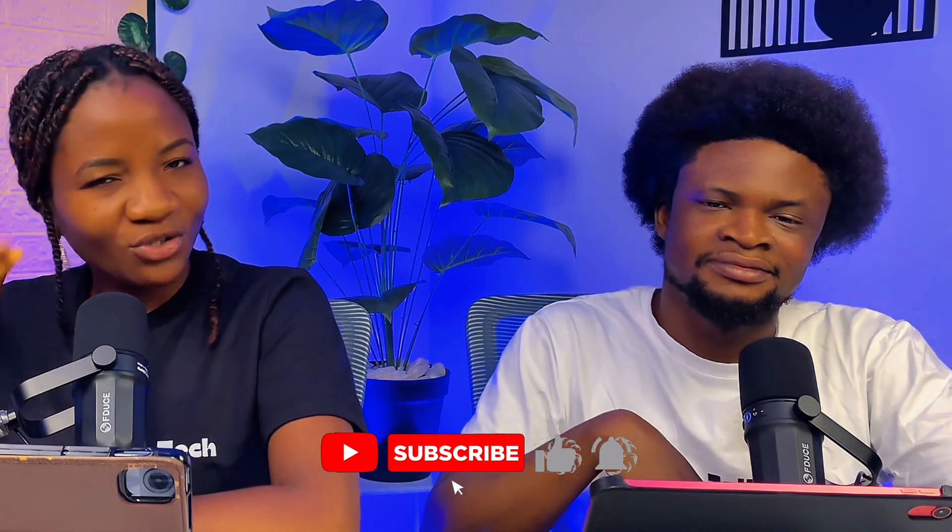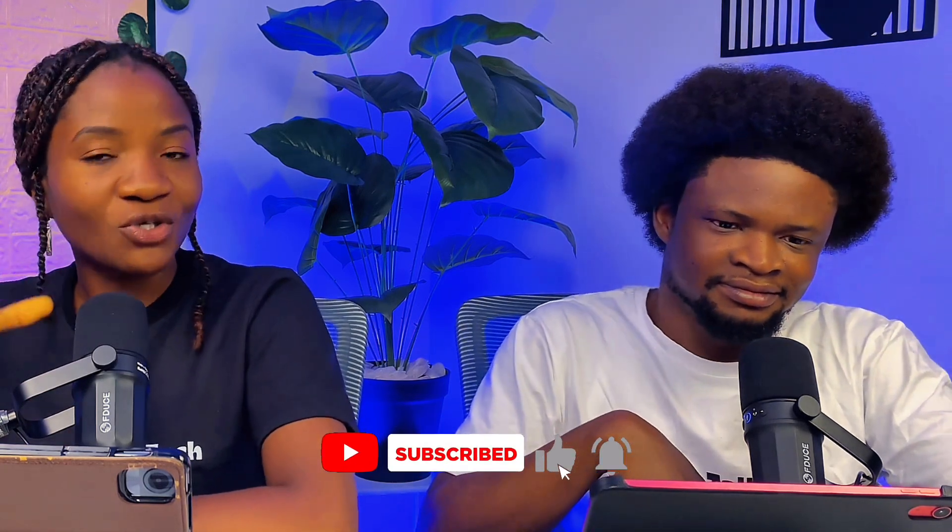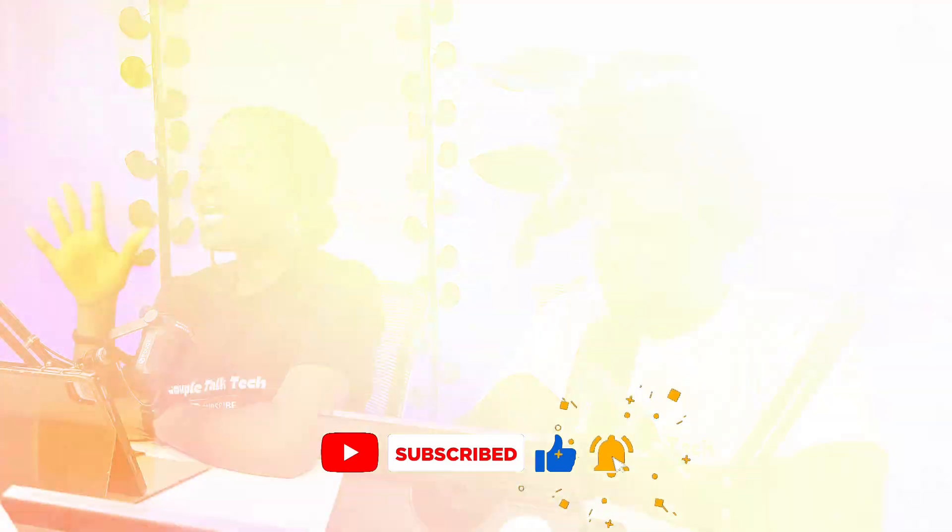Welcome back to our channel. If this is your first time coming across our channel, make sure to subscribe, and if you're returning, ensure to like the video so the algorithm can share it with more people. Now let's start with Canva's writing.